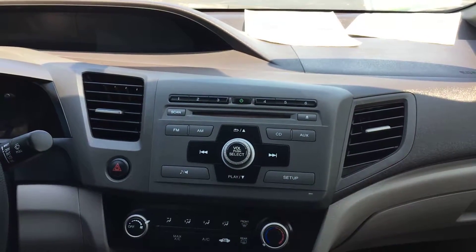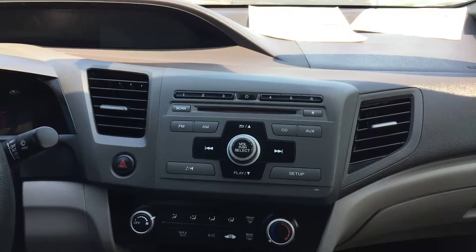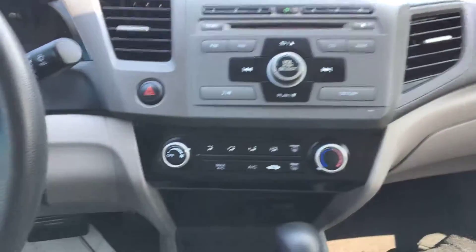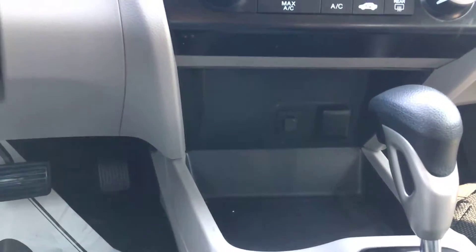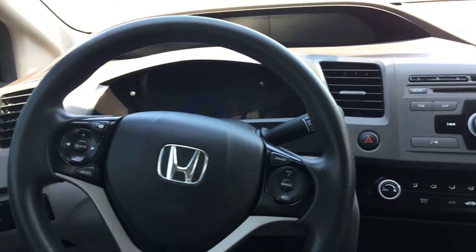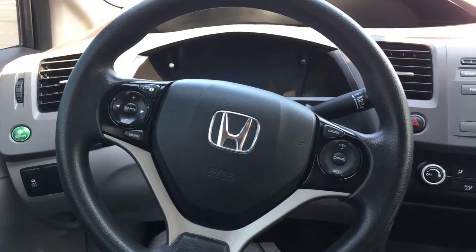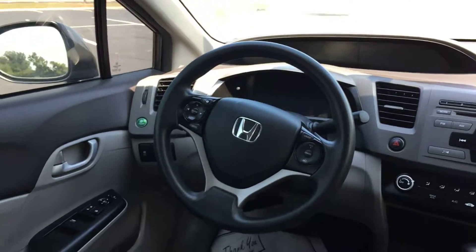Up front, you have a single disc CD player and AM/FM radio. It also has an auxiliary port so you can connect your phone or iPod — that's where your auxiliary port and 12-volt outlet are. Heading over to your steering wheel, you have your audio and information controls on the left and your cruise controls on the right side. You also have power locks and windows, and manual driver and passenger seats.